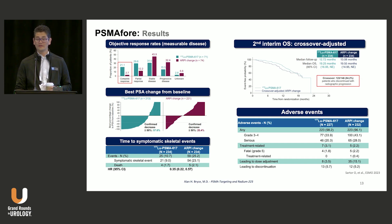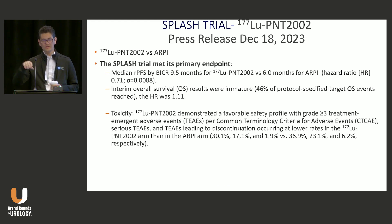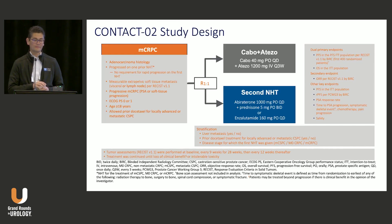We also saw press release data from SPLASH — another PSMA-targeted lutetium radioligand therapy. Very similar results: positive for PFS, but no OS signal, with the hazard ratio slightly favoring the control arm. Almost the same results as PSMA-4.